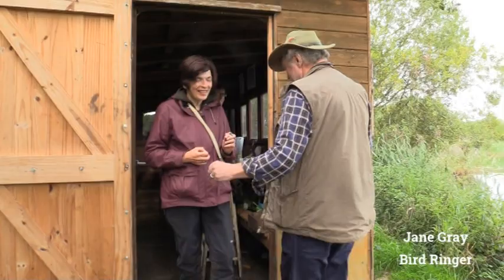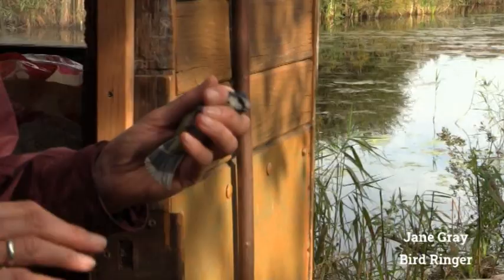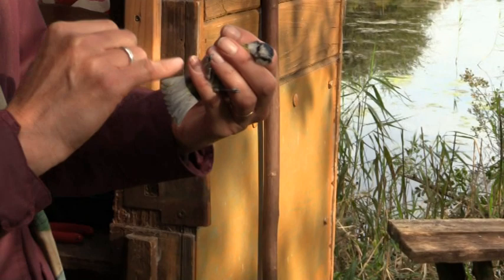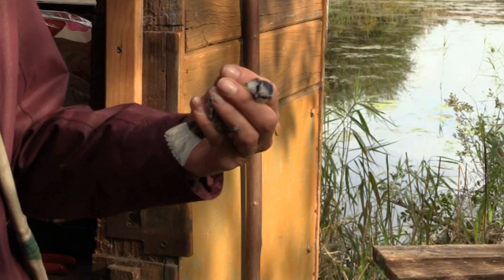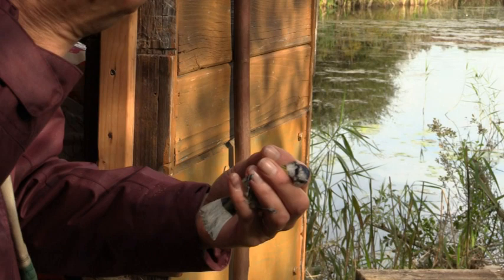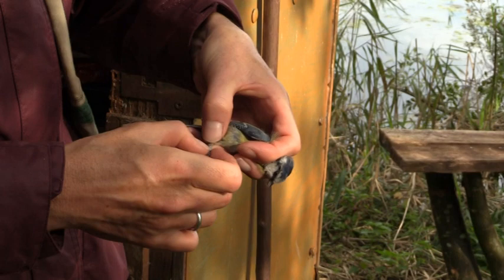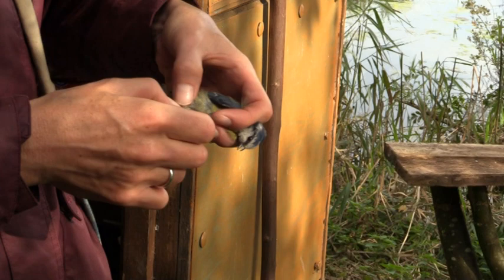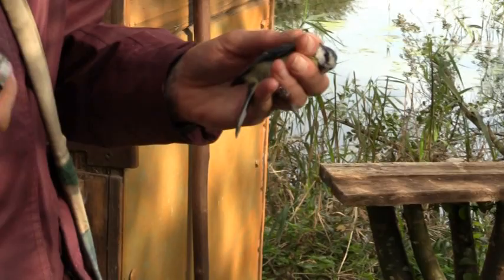So what have you got for me? This is a blue tit — just checking it's in good health. Everything appears to be fine. This one's already got a ring on, so the most important thing is to take down the ring details and track back to see where it was ringed originally. The ring is ADK7243. That's one of our rings, so I know this bird was ringed on this site.